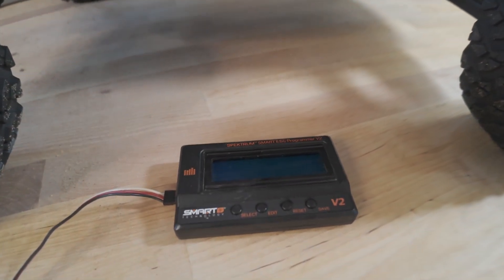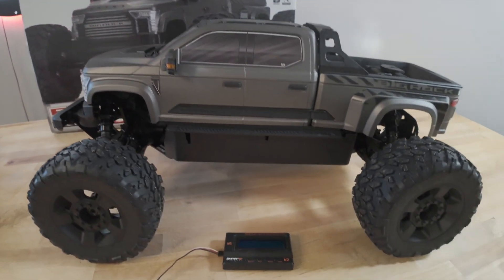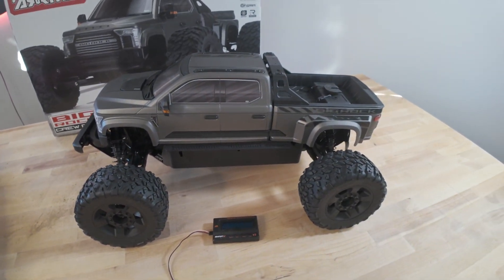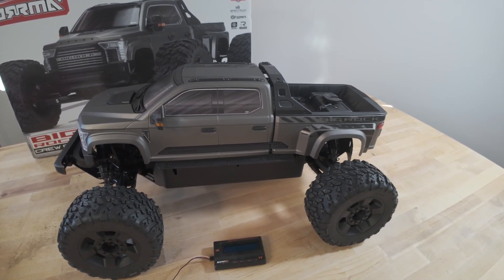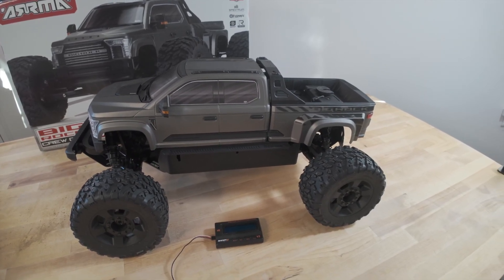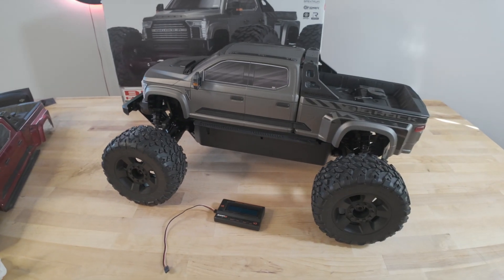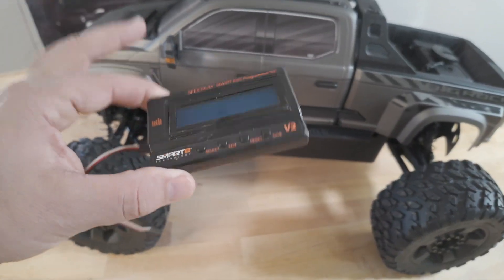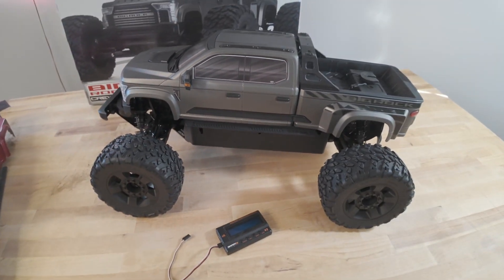When you buy from us, we are going to do that update for you so you don't have to worry about it. Basically what's happening is in the middle of driving, the drag brake will actually engage, and if you're jumping the car and the drag brake comes on, it's going to do a little bit of a nose dive. We definitely experienced that with our driving, but with the firmware update it fixes it. It's a free update — it doesn't cost anything.